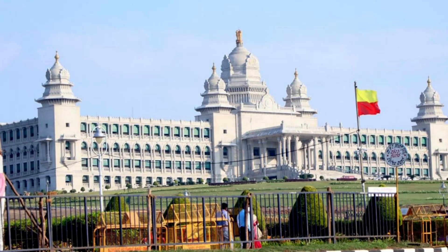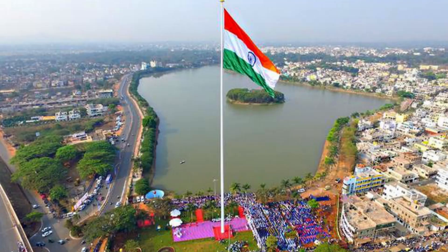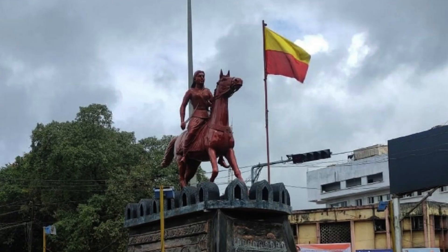Hello everyone. This is Mathu from Growbook Multi-Venture Ltd. Today I am going to talk about Belgavi tourism. Belgavi, also known as Belgom, is a city located in the northern part of Karnataka, India. It is a historic city and a popular tourist destination. Here are some popular tourist attractions in Belgavi.